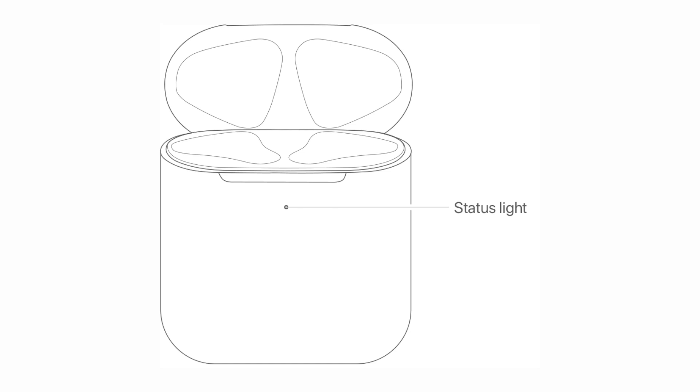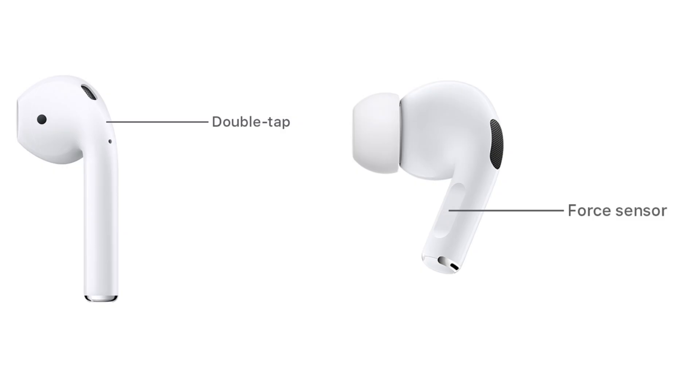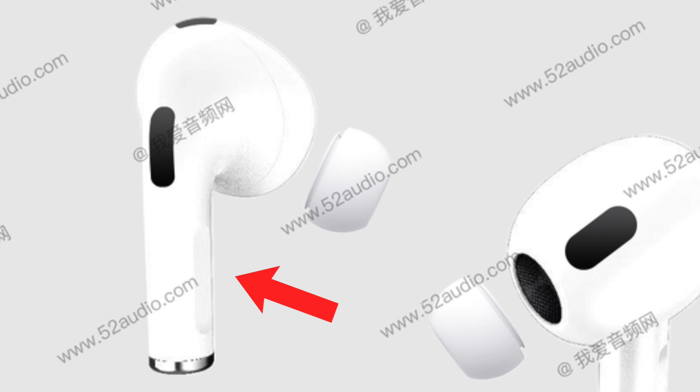In terms of how you control the new AirPods 3, they'll be very similar to AirPods Pro — so instead of the tap on the side we have now, we're going to have the touch sensors seen on AirPods Pro.